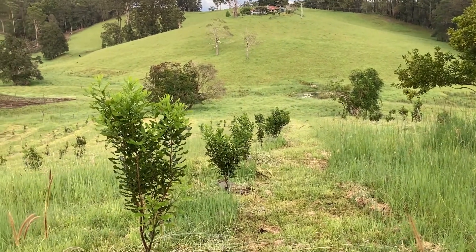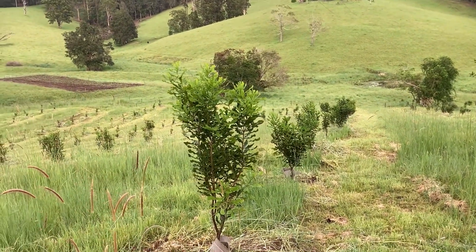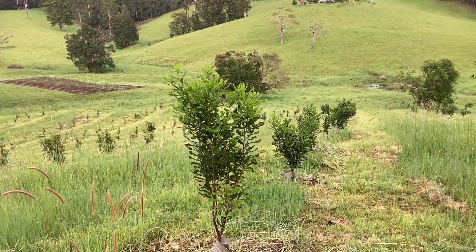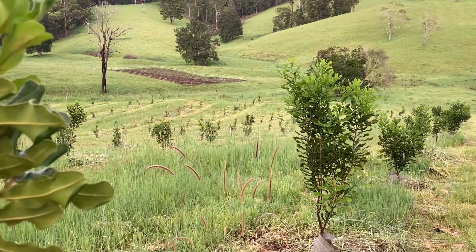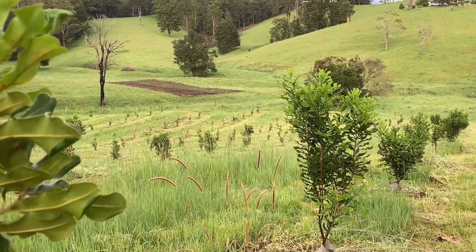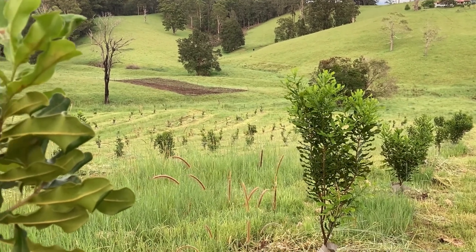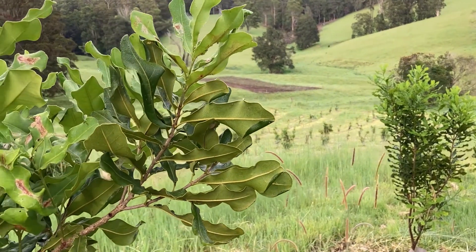Good morning. It's December 2020, coming towards the end of the year and we're back on the farm. Things are good and bad. One good thing has been the weather, one bad thing has been the trees — both the trees we planted last year and even the old trees and the trees we planted this year as well.